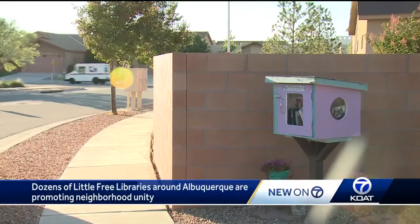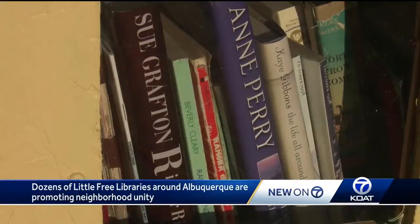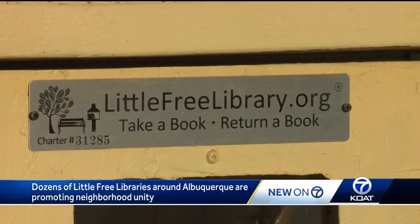What you're seeing are not mailboxes. These are filled with books. They came up with this little free library idea to stock books for everyone in the neighborhood that wanted to get some free books without having to go out and go to a library.